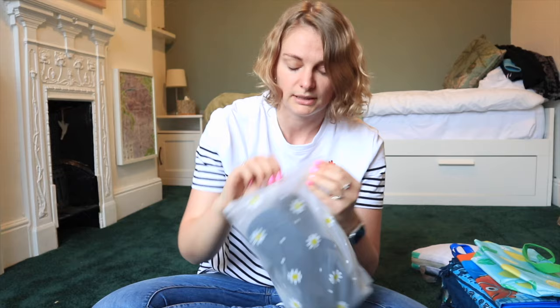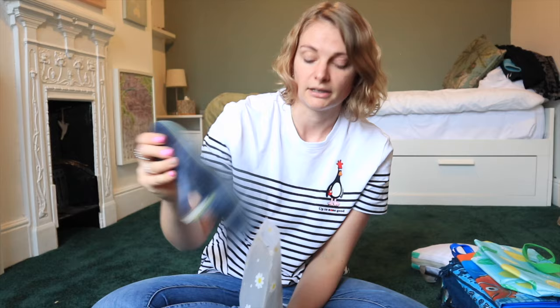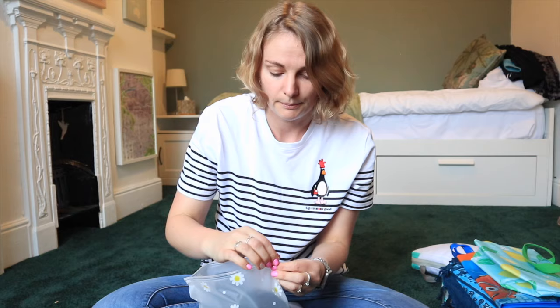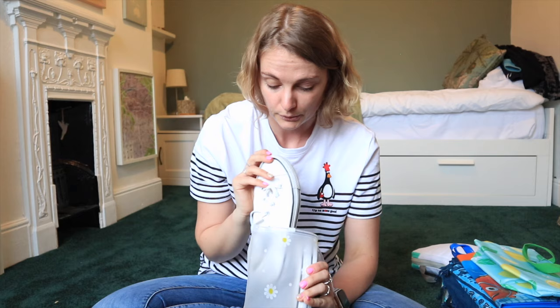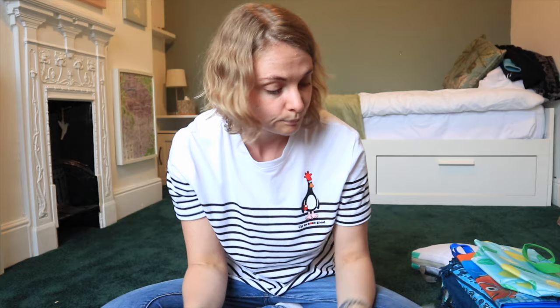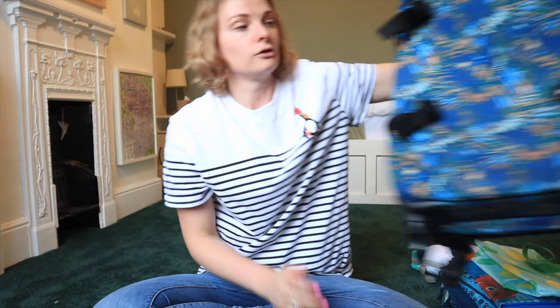I've got my trusty Havaianas flip-flops kept in little bags to keep the main bag cleaner - essential for getting around a hostel. And then, controversially, a pair of white Converse for nights out and for walking on sand without getting my trainers permanently sandy. I got them for about six pounds off Vinted because they'd barely been worn.